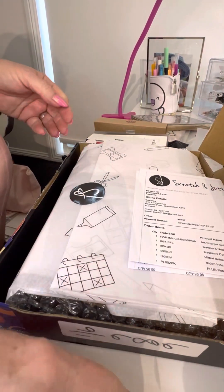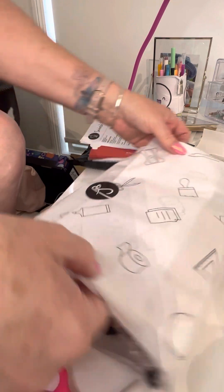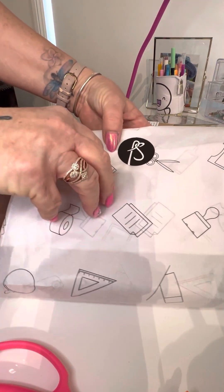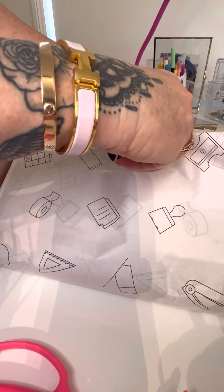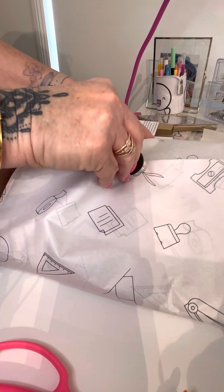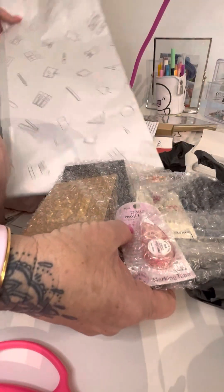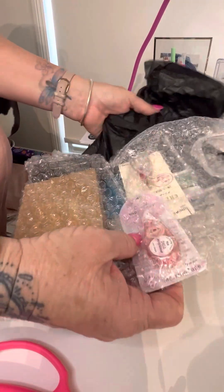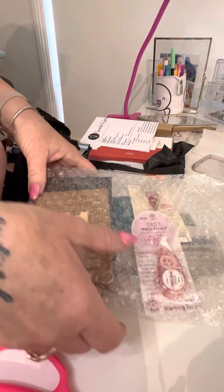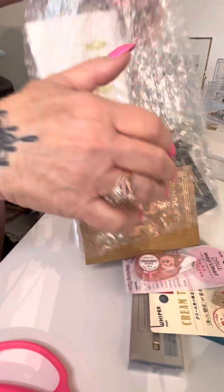I have got this — oh my gosh. So this is just a stationery kind of order. I love the tissue paper; I might try and save it. I might have a look at all of these goodies. Okay, so I've just got a few random bits and pieces.